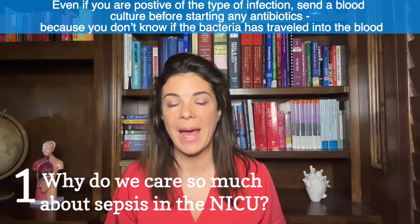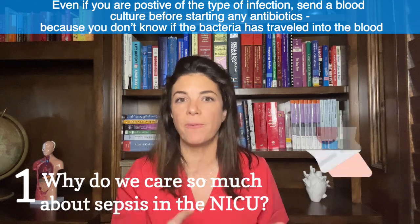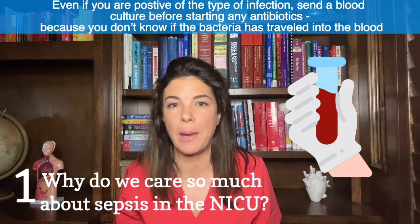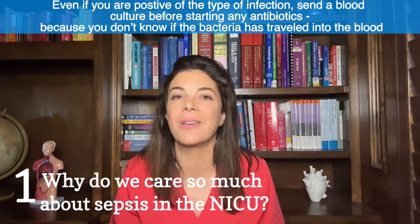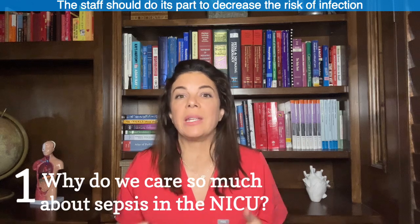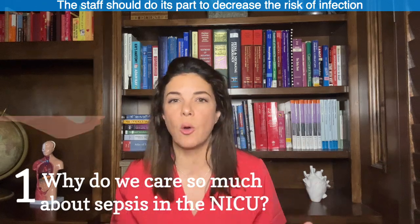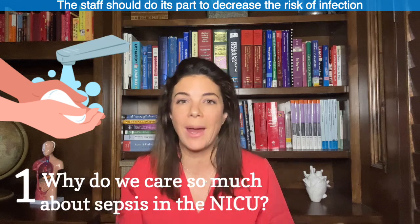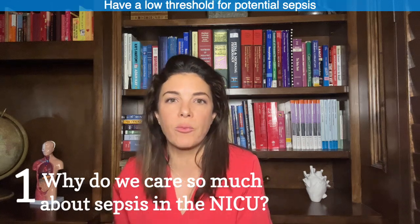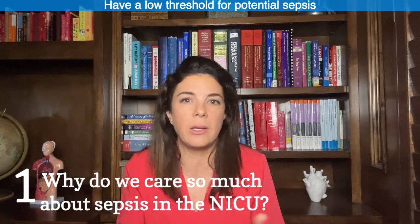Another difference from adults: even if you think a baby has a skin infection or UTI, it's always a good idea to send a blood culture before starting antibiotics, because it's very easy for that to travel into the blood without the same barriers. In adults with a skin infection or sinusitis, they wouldn't send a blood culture first. So we have to be super careful in the unit — many units don't allow anything below the elbows: no rings, no bracelets, no watches. We scrub very carefully, wear gloves, and have a very low threshold for ruling out sepsis.